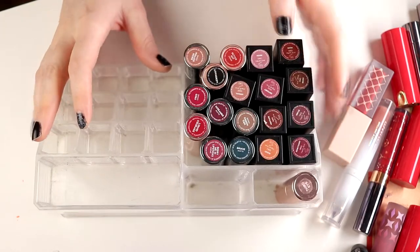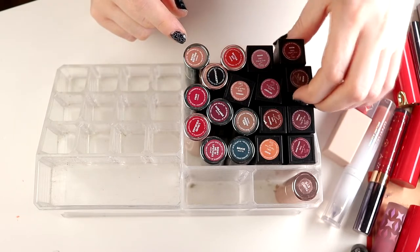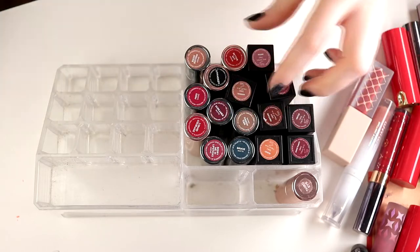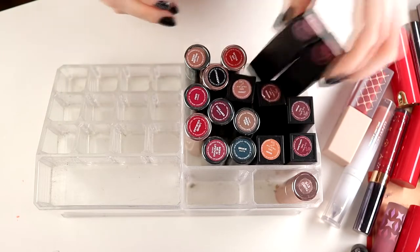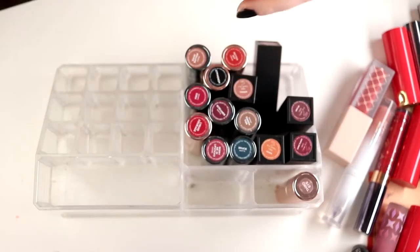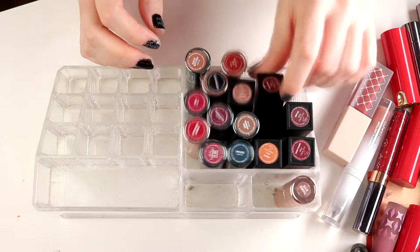Then I have my lipsticks from Lethal in here — I'm going to keep all of these. I do really like them. There are nine of them, and I'm going to keep them, so I maybe shouldn't put them together with the things that I am decluttering.